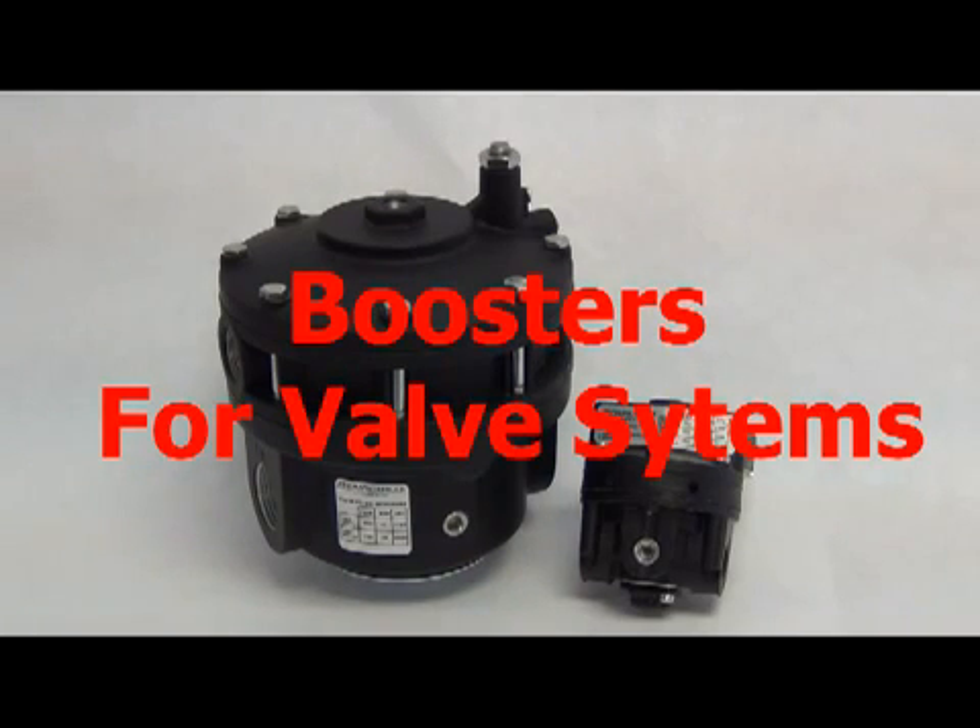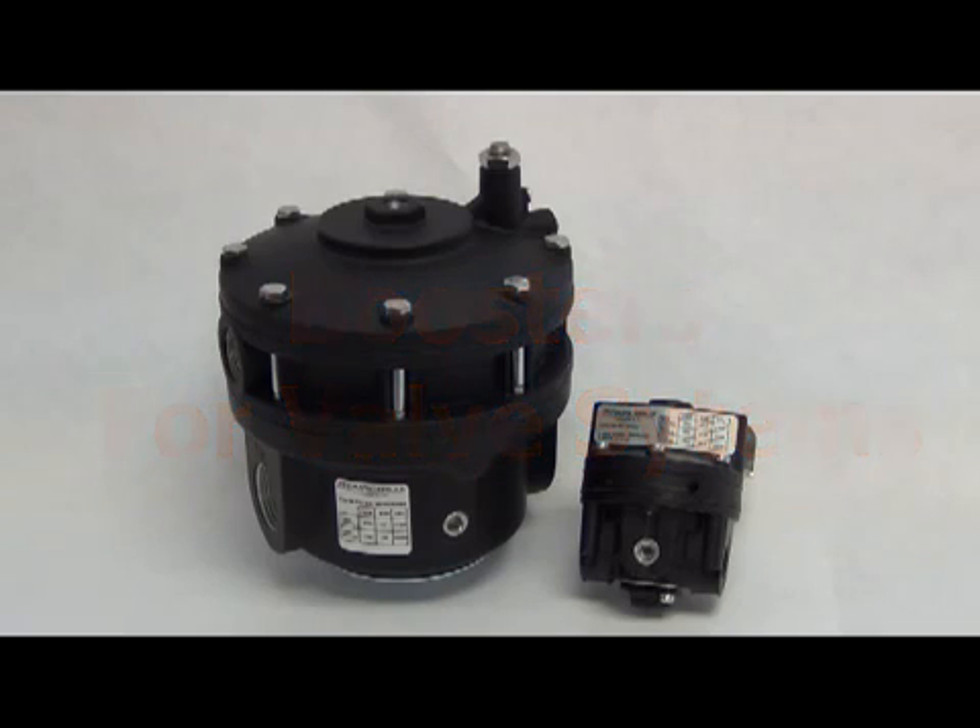Good day to everyone and welcome to Boosters for Valve Systems. Today we will be going through the purpose, operation, and how a volume booster improves system performance.